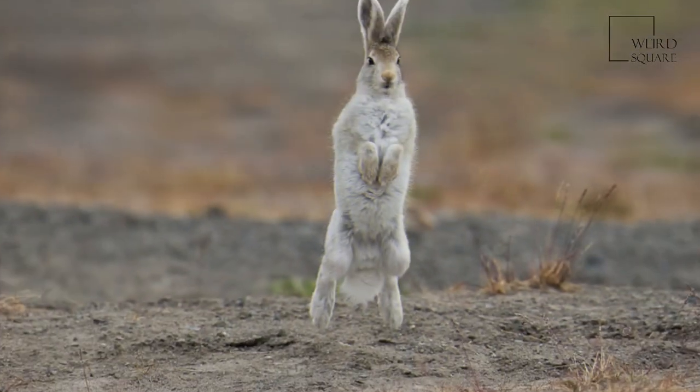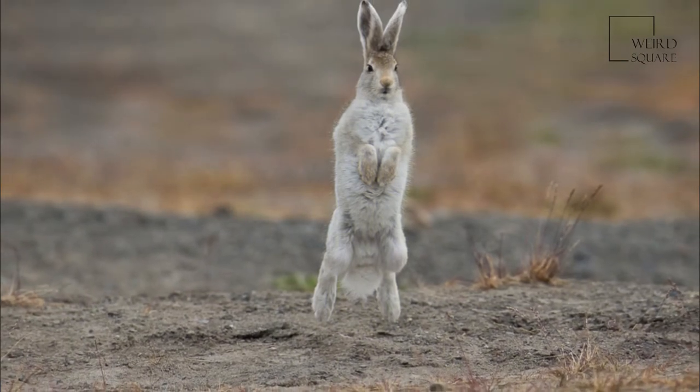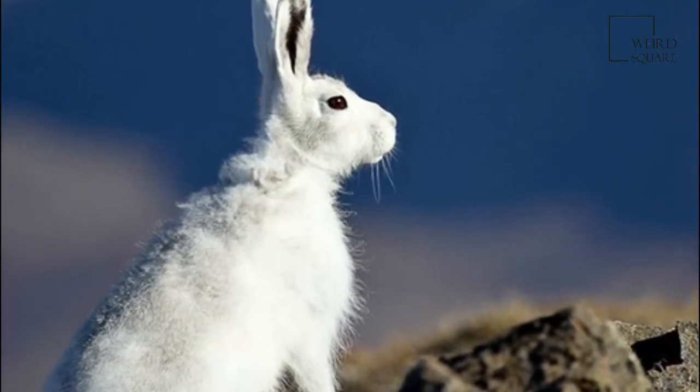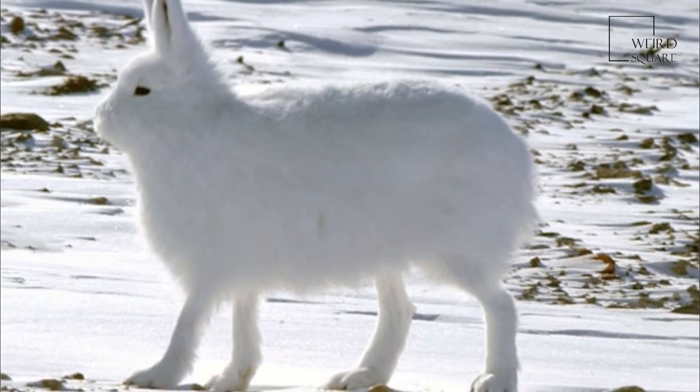The arctic hare is distributed over the northernmost regions of Greenland, the Canadian Arctic Highlands and northern Canada, including Ellesmere Island, and further south in Labrador and Newfoundland.